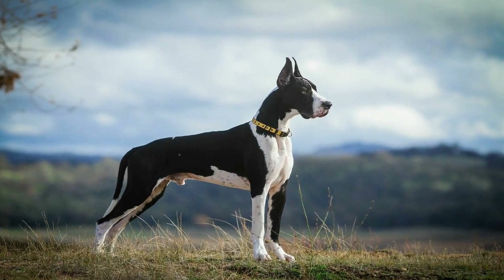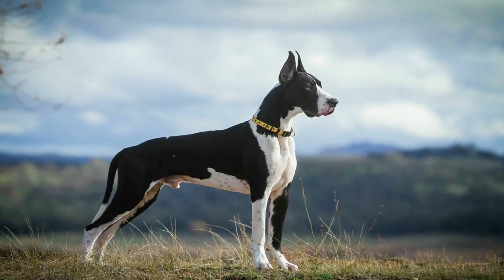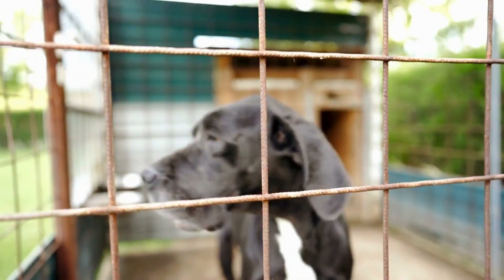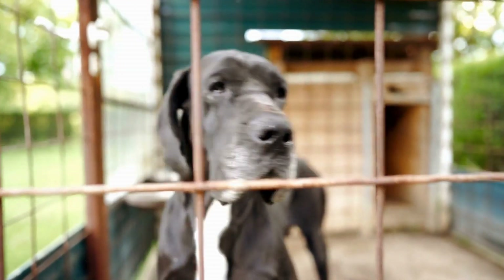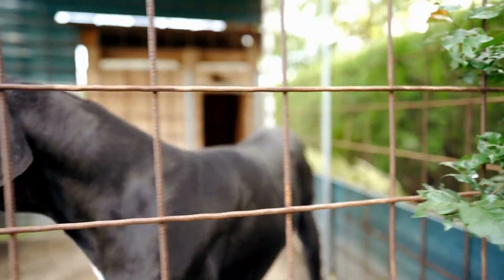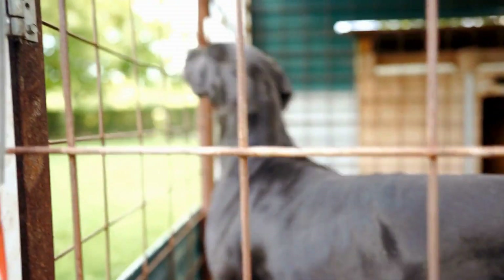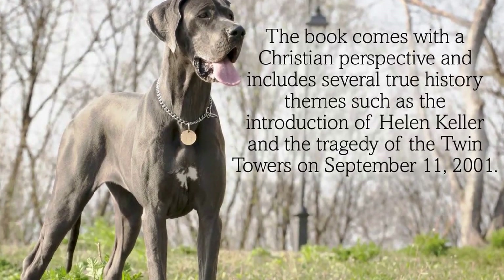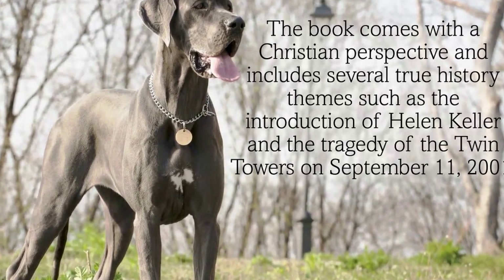Both the Great Dane and Samoyed require regular exercise to stay healthy and happy. Great Danes may have a tendency to be lazy and need gentle encouragement to stay active, while Samoyeds have higher energy levels and need more exercise to prevent boredom or destructive behavior. Daily walks, play sessions, and mental stimulation are essential for both breeds.